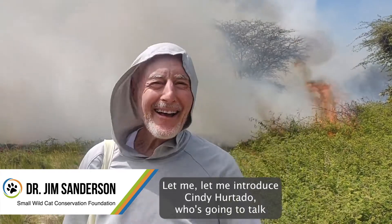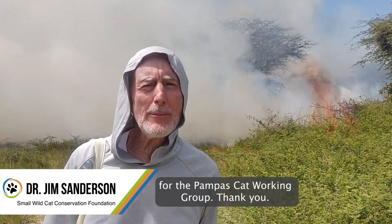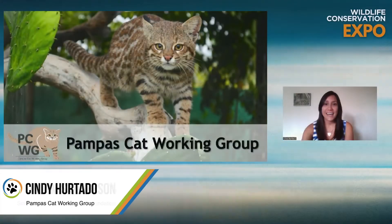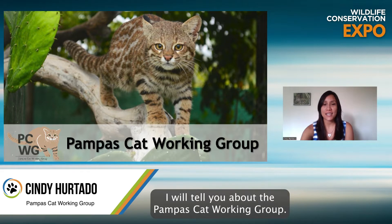Let me introduce Cindy Hartato, who's going to talk for the Pompous Cat Working Group. Hello everyone, thank you for joining. I will tell you about the Pompous Cat Working Group.